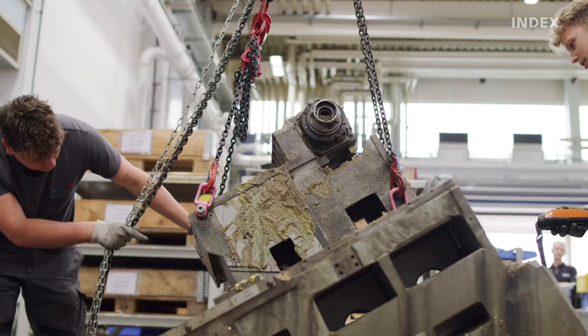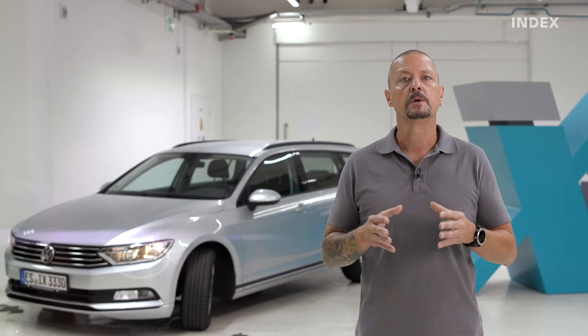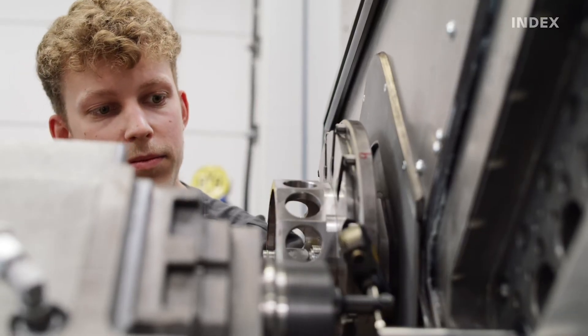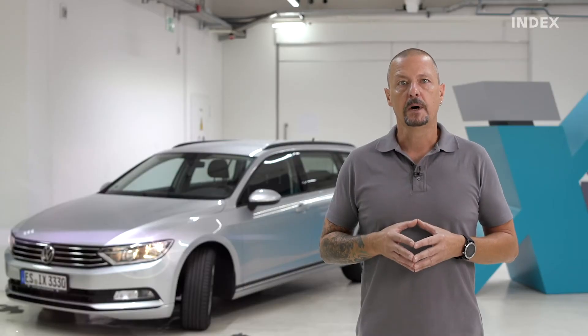In case of a complete overhaul, we dismantle the machine into its component parts and rebuild it from the ground up with original replacement parts. We will also carry out a control upgrade on customer request. We offer 100% peace of mind that we will apply the exact same quality standards as we do for new machines. That is why we can offer a 12-month warranty for all work done.